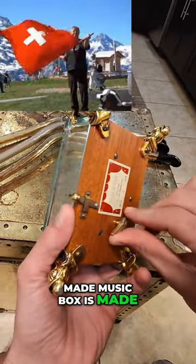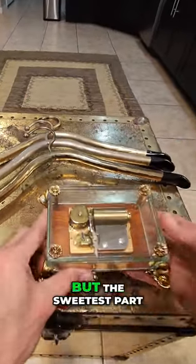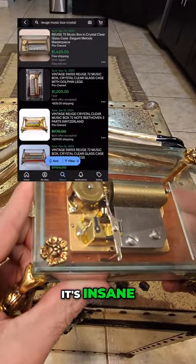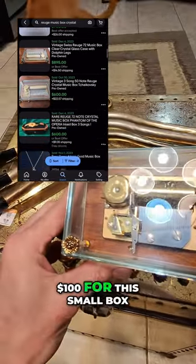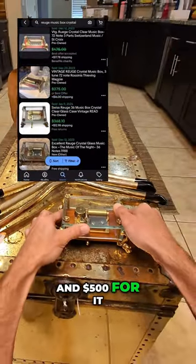This Swiss-made music box is made by Rouge and it's got crystal and also has brass dolphin feet. The sweetest part about this one is how much it sells for — it's insane, these things can fetch so much money. Some of the larger models can sell for $1,000 to $2,000. I paid $100 for this small box and I think I can get anywhere between $300 and $500 for it.